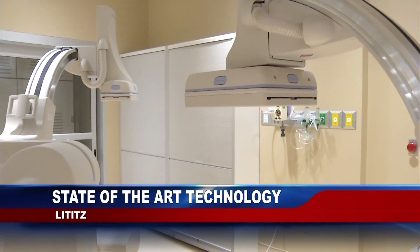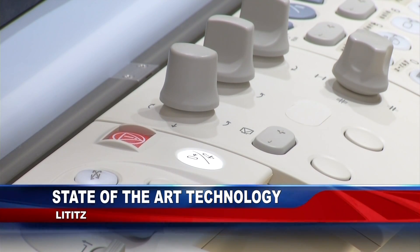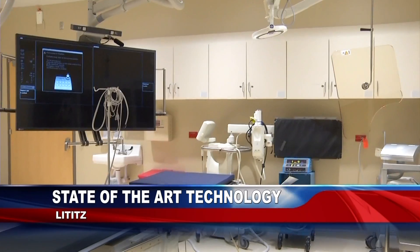Heart of Lancaster Regional Medical Center is excited to announce they have opened a state-of-the-art cardiac cath lab. Equipped with brand new dual cameras with high resolution image quality, a 65-inch monitoring screen and a Tempur-Pedic mattress, this lab will be used to examine patients with possible heart problems.